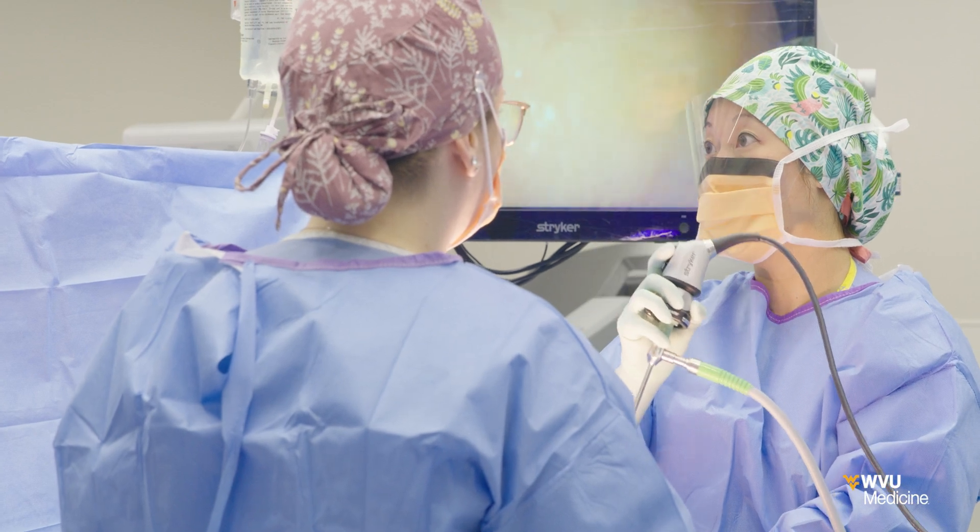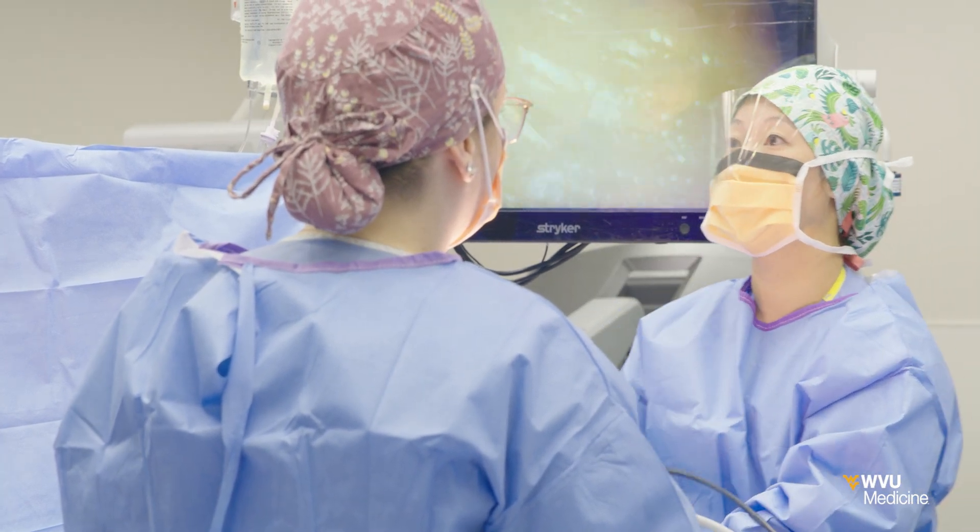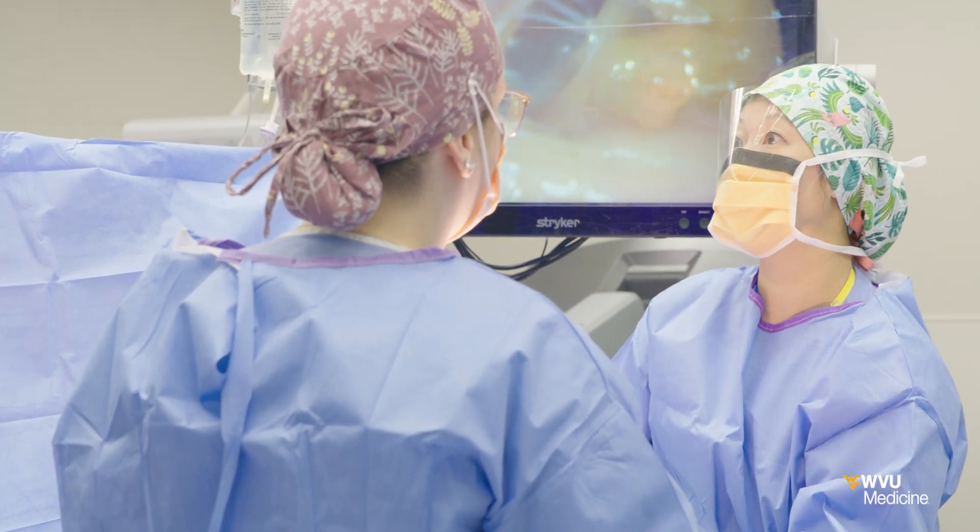A hernia can be repaired through minimally invasive surgery, either laparoscopically or robotically. A laparoscopic hernia repair is basically where we use instruments on the outside that control structures on the inside — small incisions and instruments to do the hernia repair.